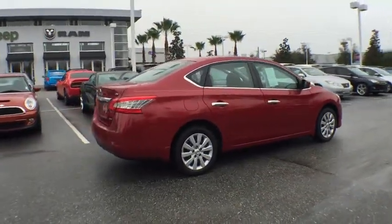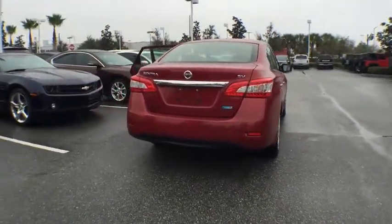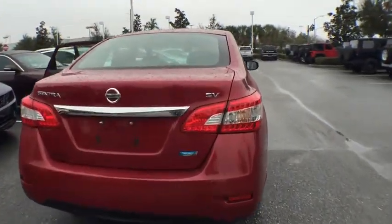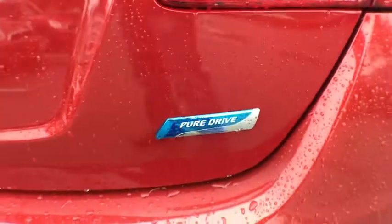This vehicle has less than 65,000 miles. Here are some of this vehicle's great options: stability control, keyless entry, anti-lock braking system, steering wheel audio controls, traction control.